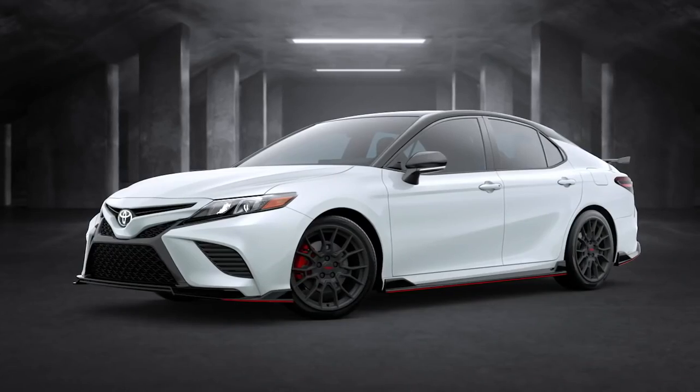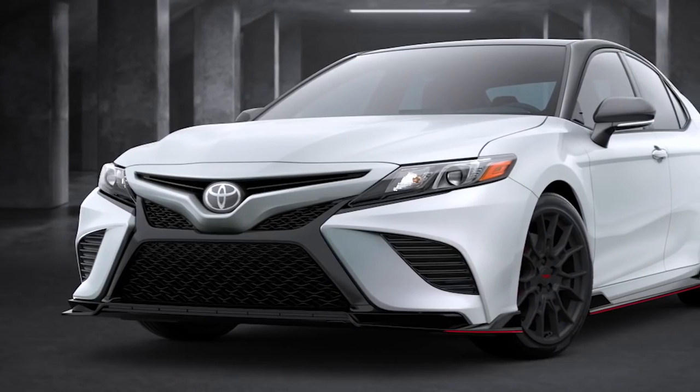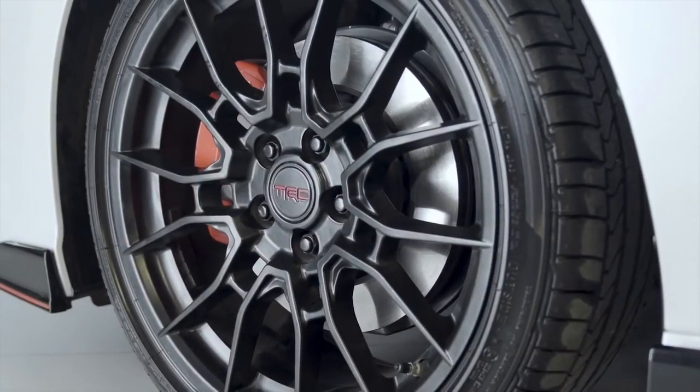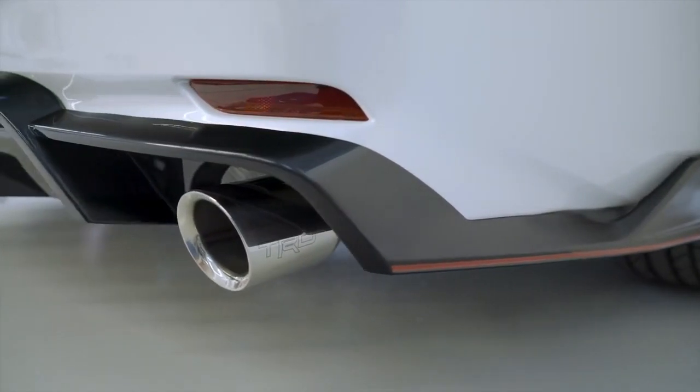The track-inspired TRD grade boasts an upgraded suspension system, thicker underbody bracing, and larger front brakes, while a unique exhaust system helps make this Camry's presence known.